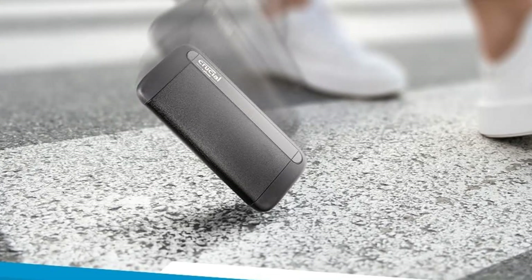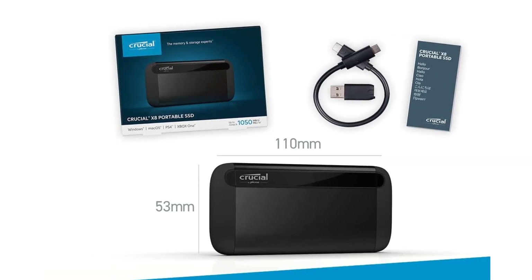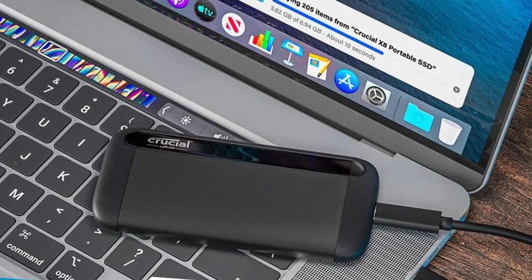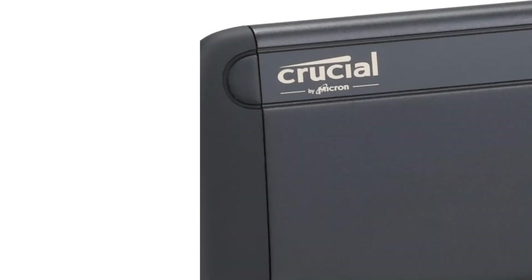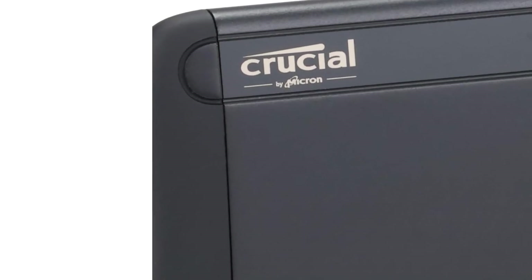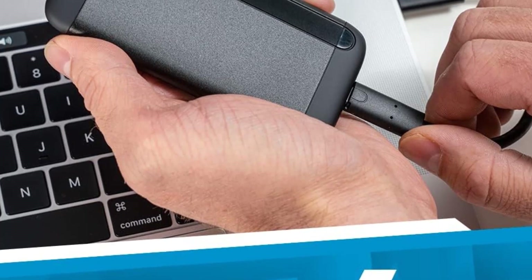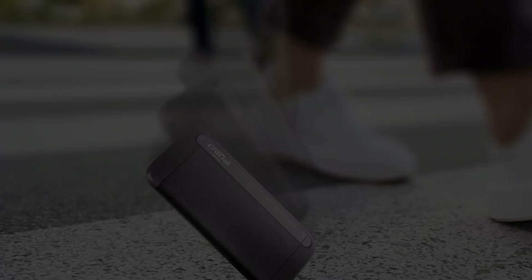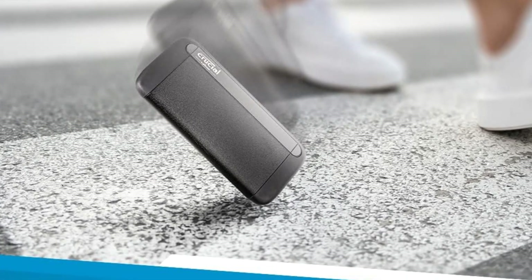There are a few weaknesses of the X8 when compared with other drives. Critically, it doesn't have the option for hardware encryption. You can still encrypt files on it with Windows BitLocker To-Go or macOS FileVault, but the lack of hardware-level encryption will be a deal-breaker for some. The X8 also only comes in 1TB or 2TB capacities; those wanting 500GB or 4TB options must consider the newer Crucial X6 design, recently revamped to have closer performance to the X8.